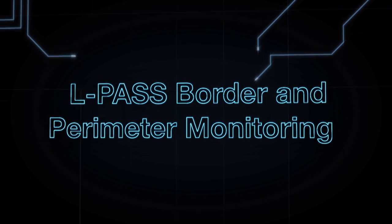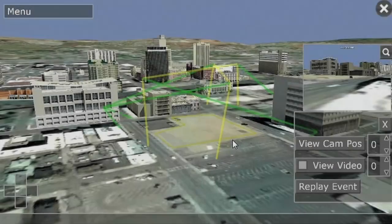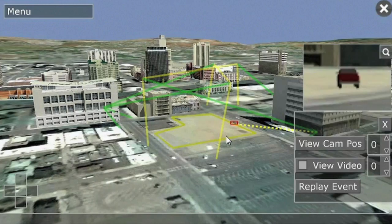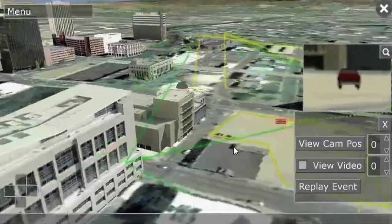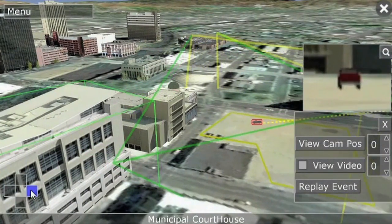The first is L-Pass. Traditional video cameras combined with LiDAR allow us to monitor and zoom in on a security breach to the perimeter. It is effective for land, sea, and airborne monitoring.